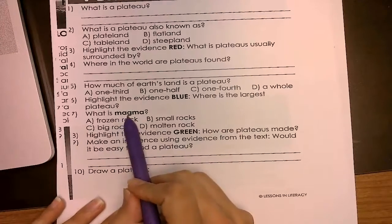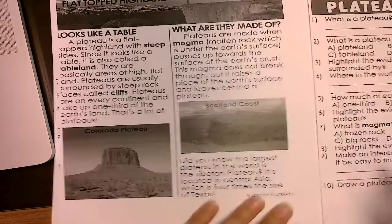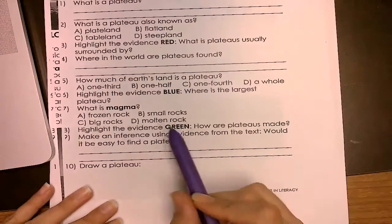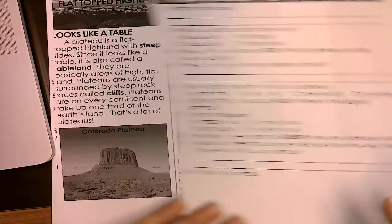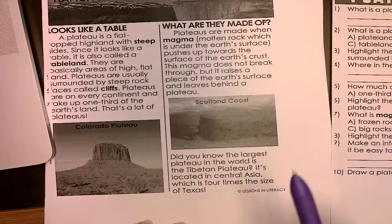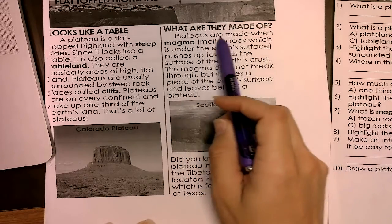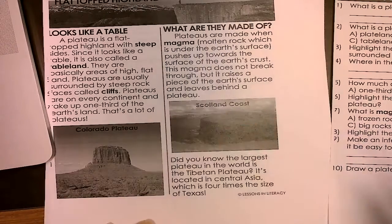What is magma? Frozen rock, small rocks, big rocks, or molten rocks? Here's the word magma — go find what magma means. Highlight the evidence in green. How are plateaus made? We're going to look for the word 'made.' Plateaus are made when magma. Write that sentence down.